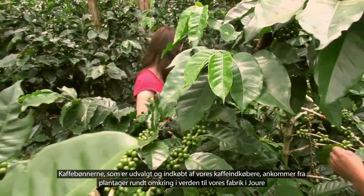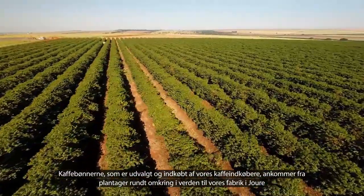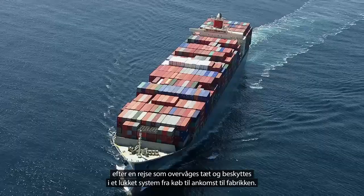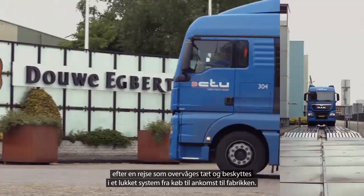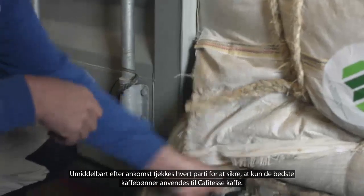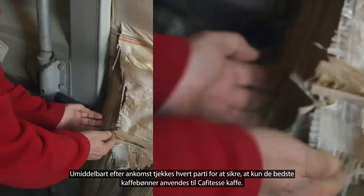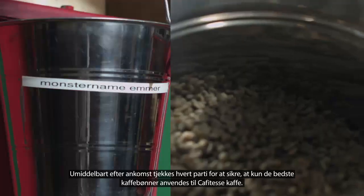The coffee beans, selected and purchased by our coffee buyers, arrived from plantations all around the world to our facility in Jauwe, after a journey that is closely monitored and guarded through a closed system from buying till arrival at the factory. Immediately after arrival, each batch is checked and tested for optimal assurance that only the best coffee beans are used for Café Tess coffee.